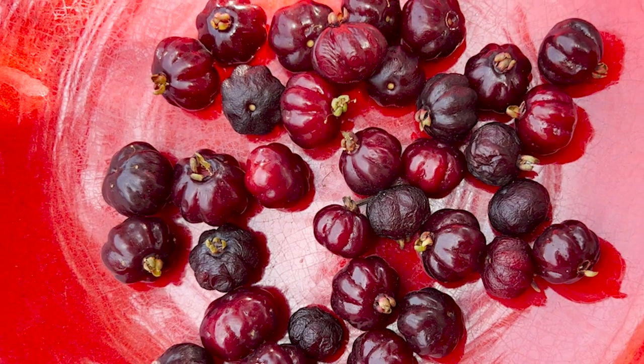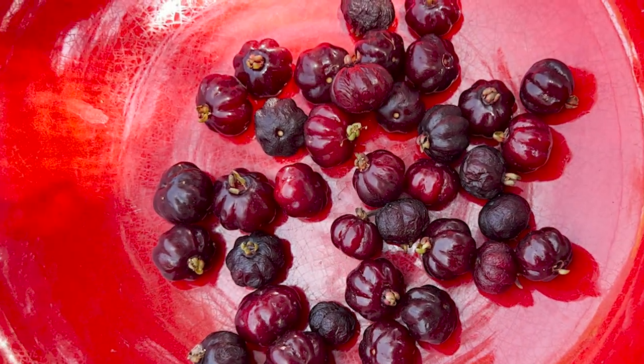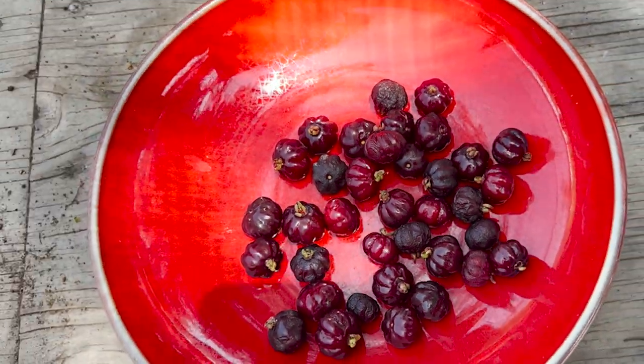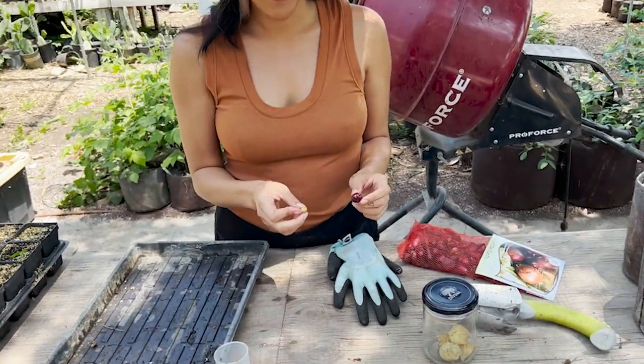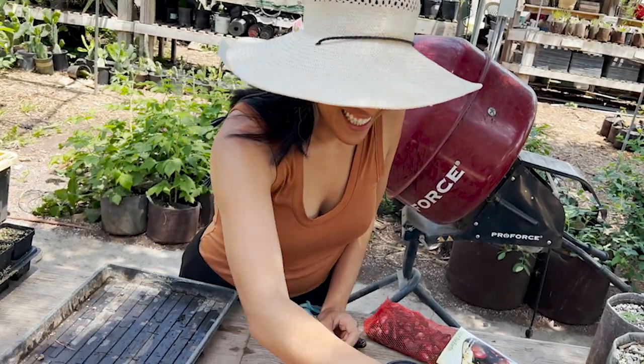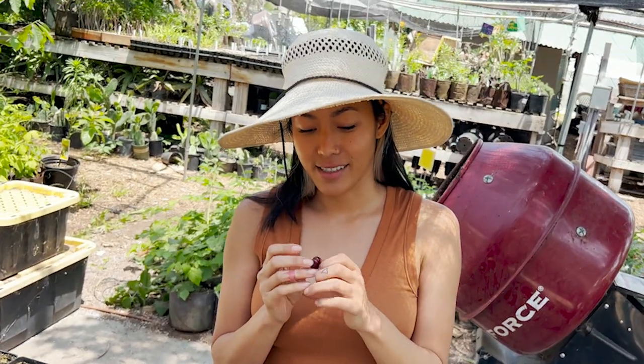Now we're going to plant the Suriname cherry seeds, but we've got to get the seeds out of the fruit first. Jada, why don't you try a fruit for us? Just eat the whole thing — there should be like one or two seeds in the middle.